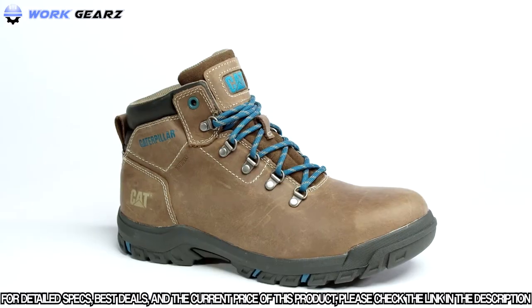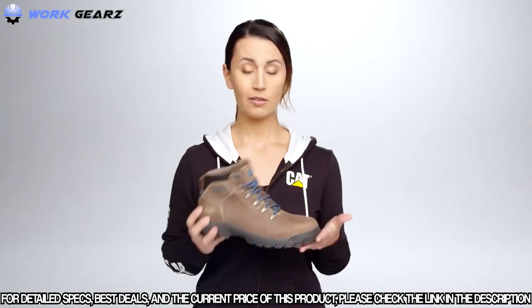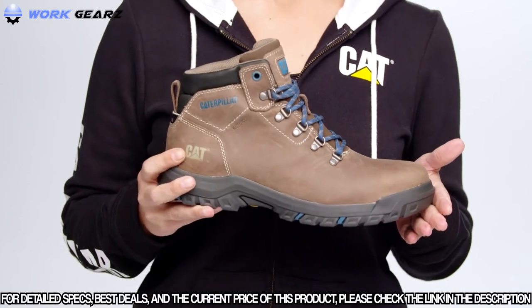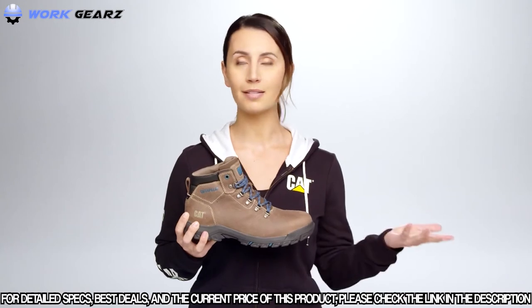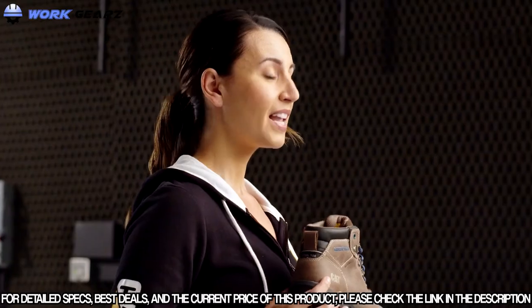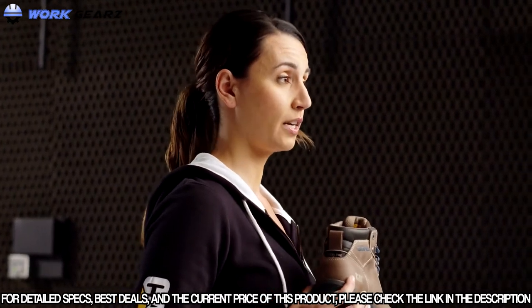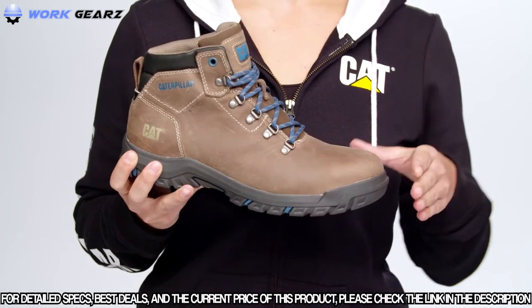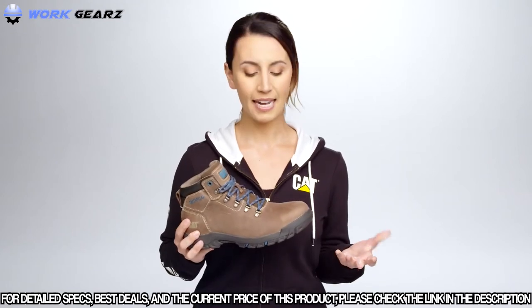Hello from catfootwear.com. This is the CAT May steel toe — a tough waterproof boot made for heavy construction environments. It has a casual hiker-inspired design with waterproof leathers that keep your feet dry and comfortable all day long, plus a steel toe for confident protection. The May features a molded EVA footbed for shock absorption, a nylon shank for stability, and a molded PU midsole for comfort during your shift and long after.